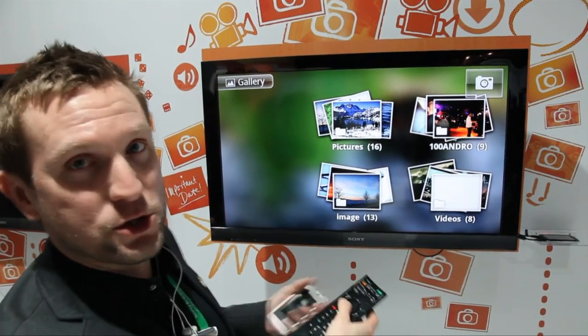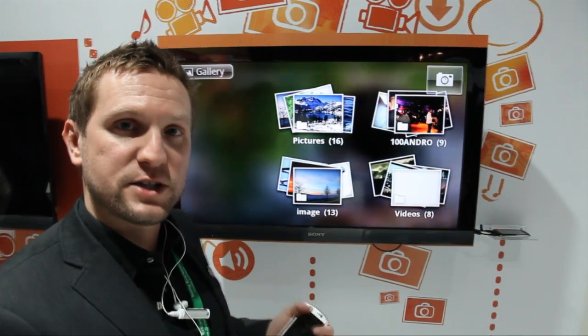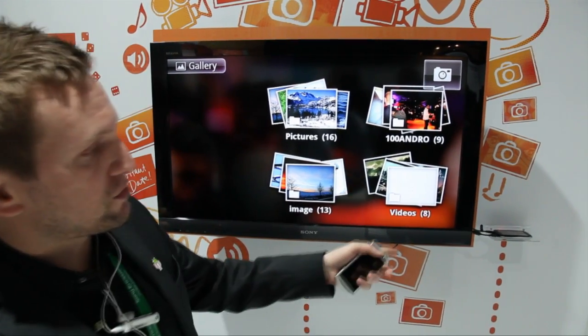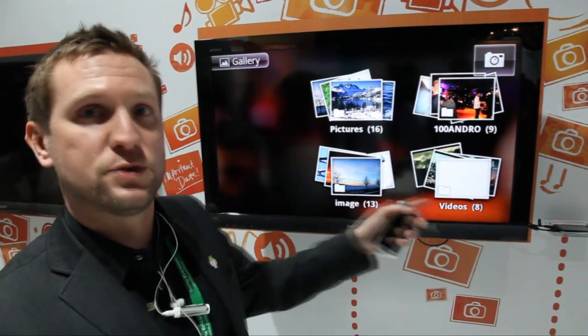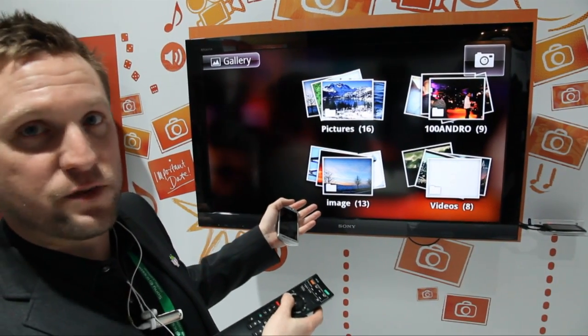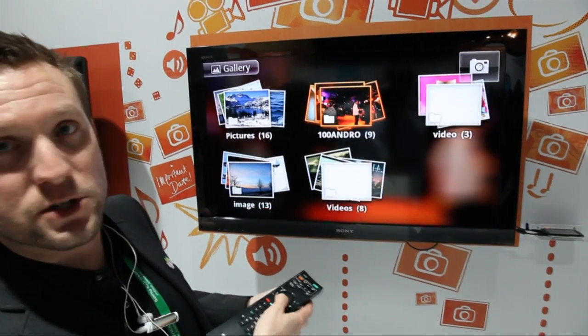One other cool thing is that the new Xperia Neo records at HD quality in 720p. That is also the output from the phone to the TV. So when you have captured HD videos you can actually show those as well — it's not only pictures.